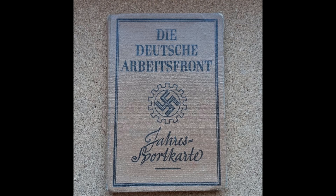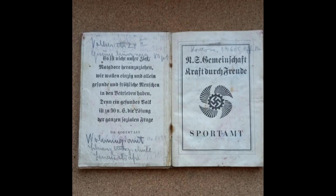No German maker is going to have something that crude coming out of his factory — he would be laughed out of business. Here's another worker's book, a sport book, and it's got fake stamps, fake signatures, a fake photo. The ink looks weird, the paper is wrong.